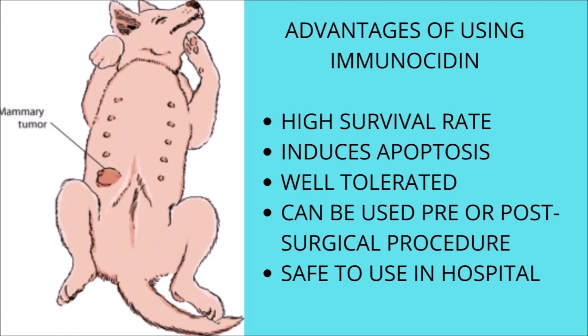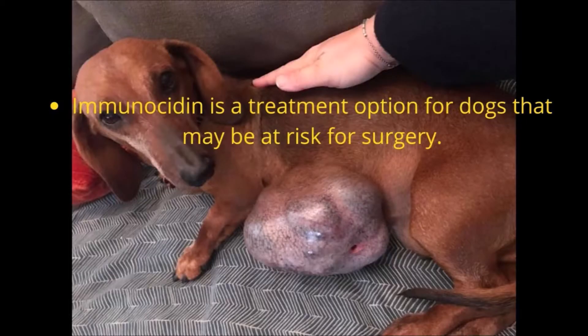The use of Immunocytin offers the following advantages: a high tumor-free survival rate, an injection that is well tolerated by dogs of all ages including those with chronic illness, and it induces apoptosis of tumor cells. Immunocytin is also a treatment option for dogs that may be at risk for surgery.